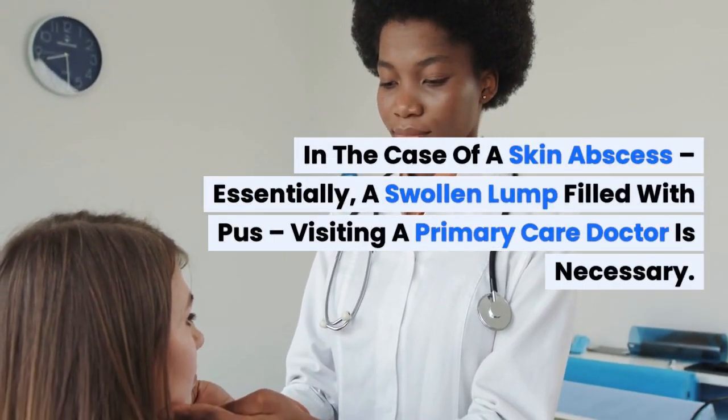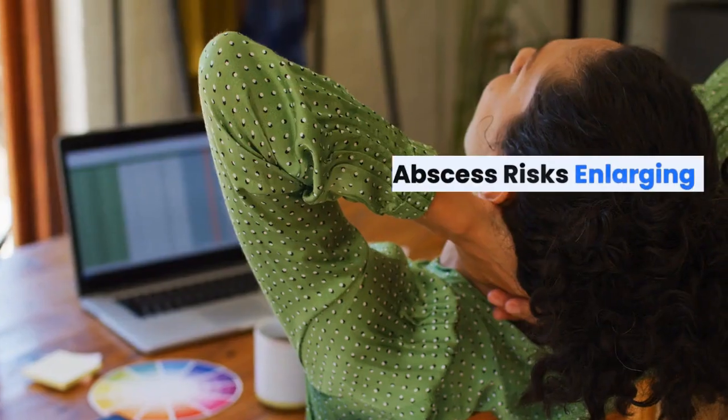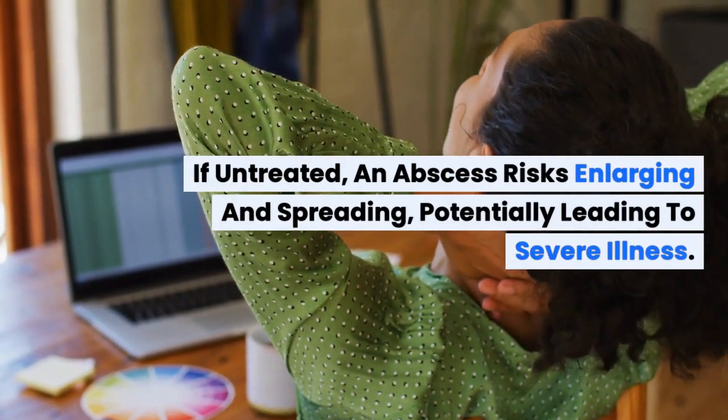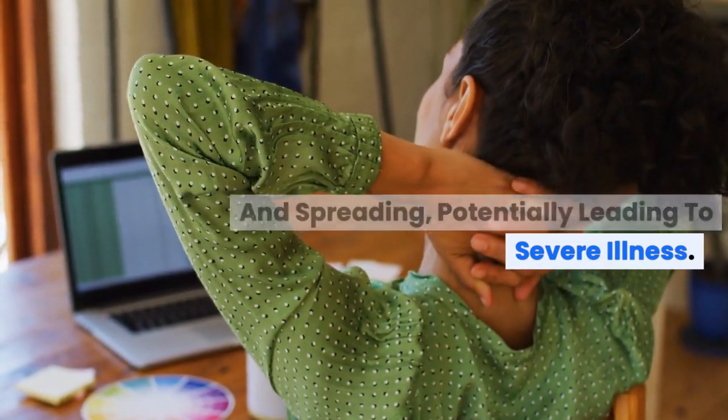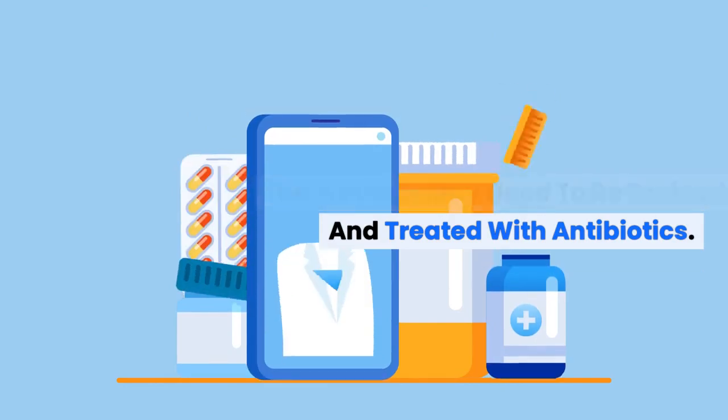In the case of a skin abscess, essentially a swollen lump filled with pus, visiting a primary care doctor is necessary. If untreated, an abscess risks enlarging and spreading, potentially leading to severe illness. The abscess may need to be drained and treated with antibiotics.